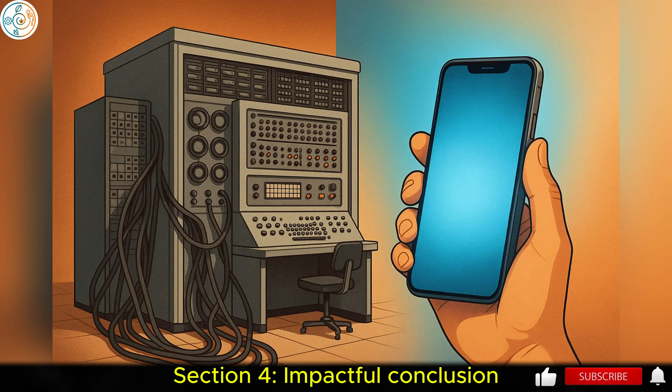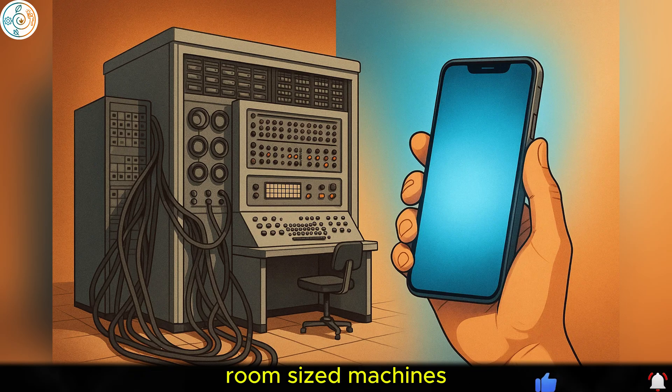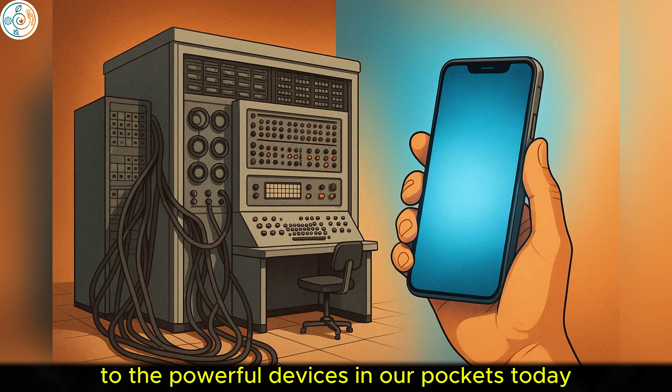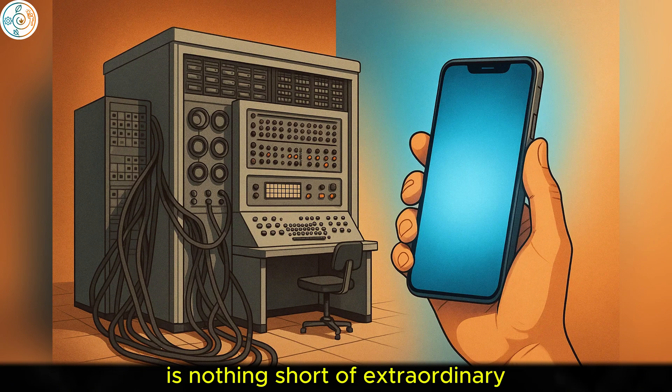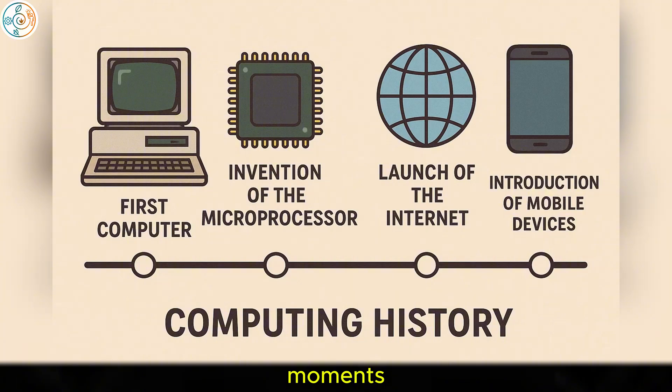Section 4: Impactful Conclusion. The journey of computers from massive, room-sized machines to the powerful devices in our pockets today is nothing short of extraordinary. As we've seen, the history of computing is filled with groundbreaking moments, each one pushing the boundaries of what's possible and shaping the digital world we live in.